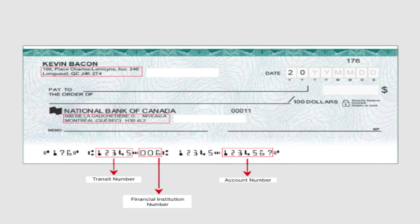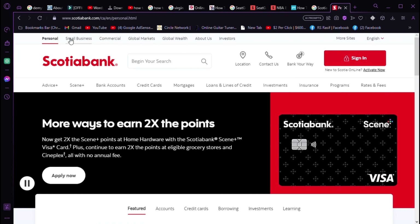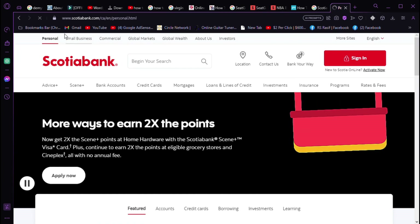Number 3: Use branch address. No check or online access? No problem. Search your branch address on the Scotia website to find the routing number.